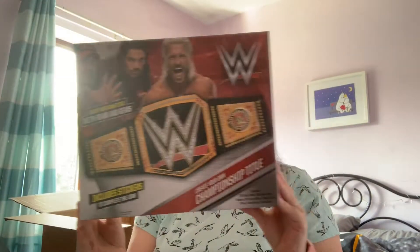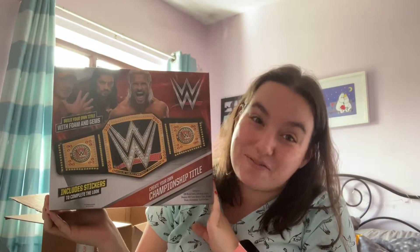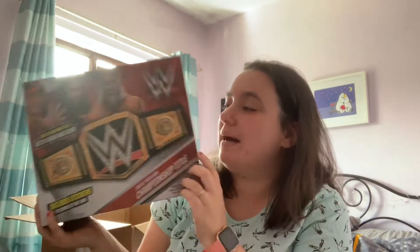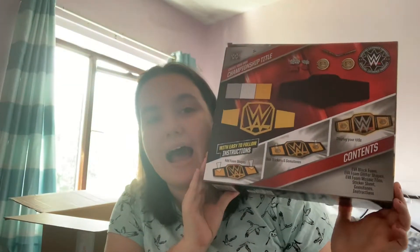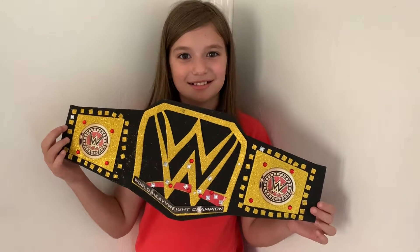On the crafting theme for Izzy, she picked up this make your own Championship Belt — WWE. She's a massive wrestling fan and she saw this and can't wait to complete her own belt. It comes with all the instructions and everything you need to make your glitzy belt to be a Bella Twin or a John Cena.